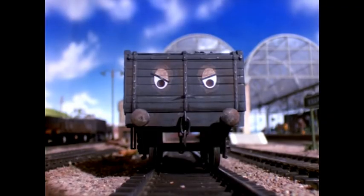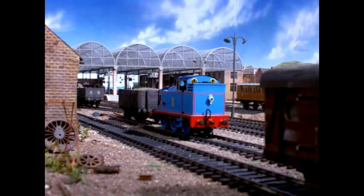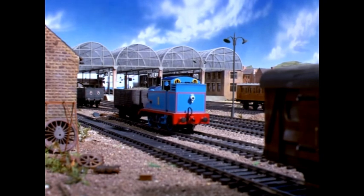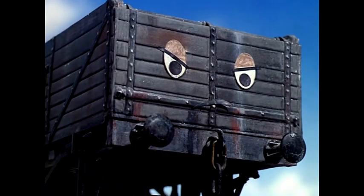Now trucks are silly and noisy. They talk a lot and don't attend to what they are doing, and they play tricks on an engine who is not used to them. Edward knew all about trucks. He warned Thomas to be careful, but Thomas was too excited to listen.